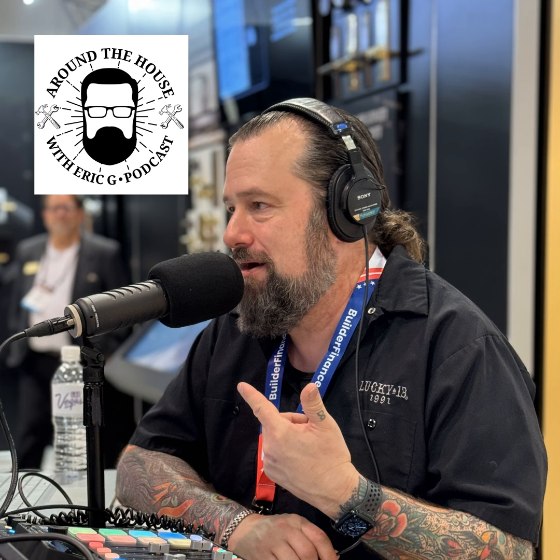When it comes to remodeling and renovating your home, there is a lot to know but we've got you covered. This is Around the House. Welcome to the Around the House show, the next generation of home improvement. I'm Eric G. Thanks for joining me today. Whether you're on the Talk Media Network or streaming, or checking us on the podcast, I do appreciate you. Thanks for tuning in today.